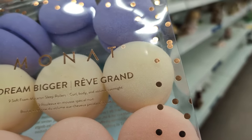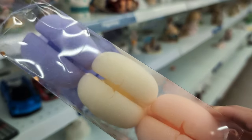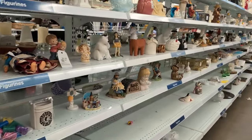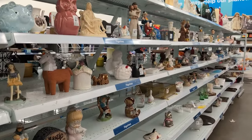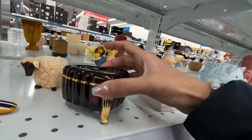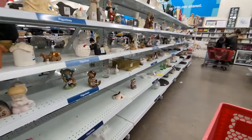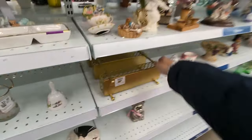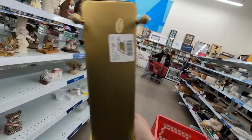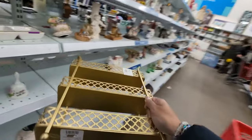Why am I looking at sponges? Don't ask me. Sometimes I just like to waste my time. How much do you want to bet that the scratched-off price is actually $7.99 and that is what they're selling this for?